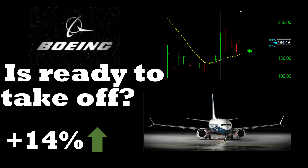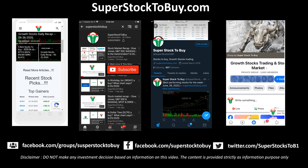Before we move on, this is our website — please check it out. These are all our social media sites — please check them out and please subscribe to this channel. Let's get started.